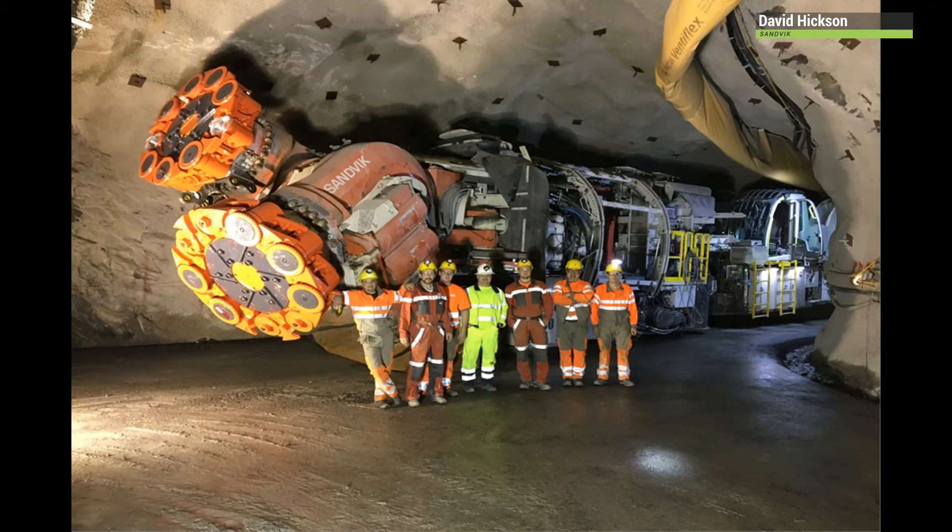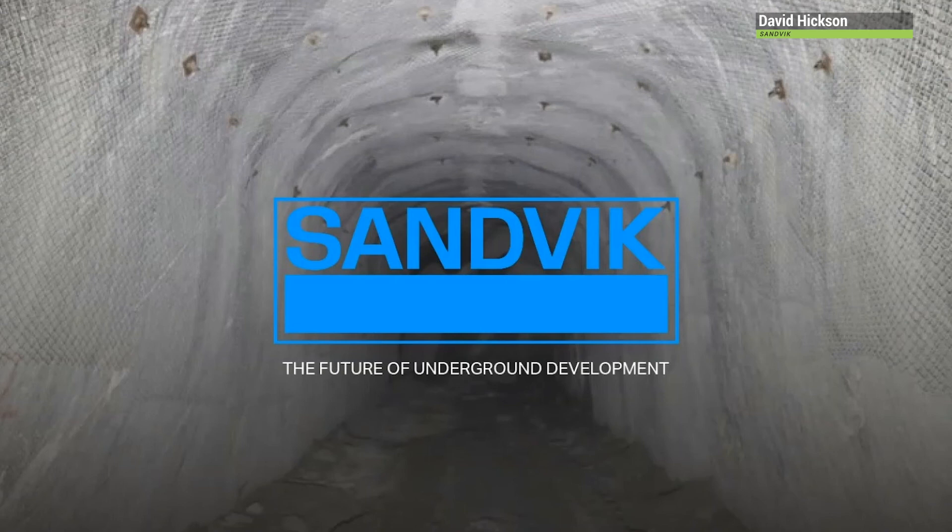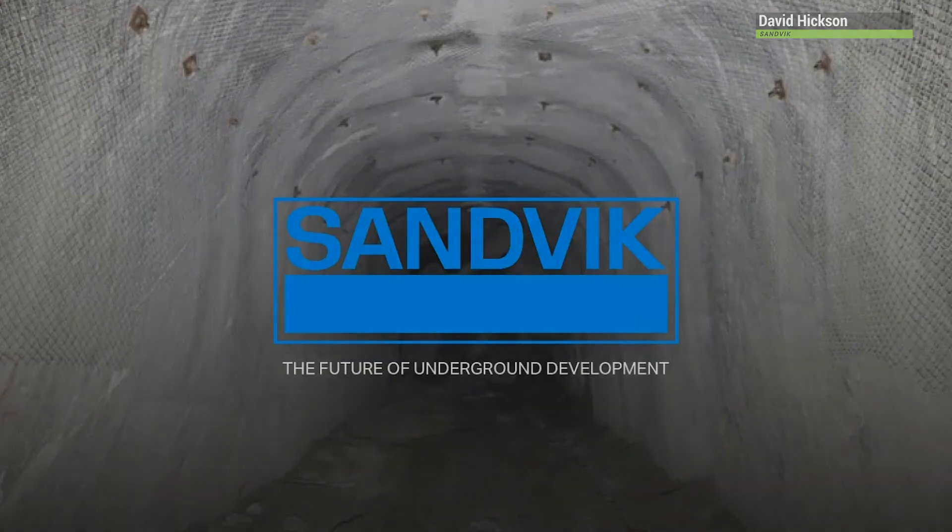With incorporated proven technology comprising simultaneous cutting, loading, machine roof support, and installation, cutting materials in excess of 150 MPa is now a possibility. Depending on conditions and excavation size, advance rates double the industry average are expected. Embrace the future of underground mining with Sandvik and mechanical cutting.